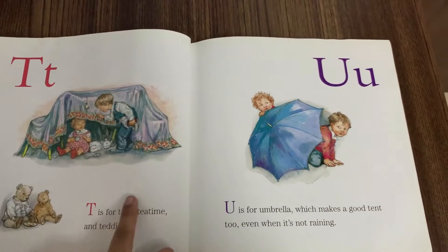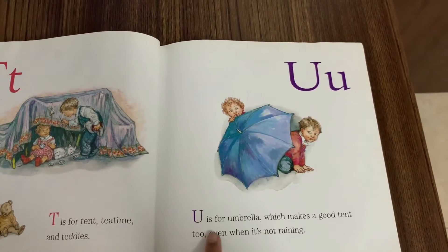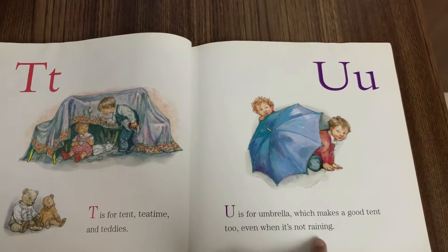T is for Tent, Tea Time and Teddies. U is for Umbrella, which makes a good tent too, even when it's not raining.